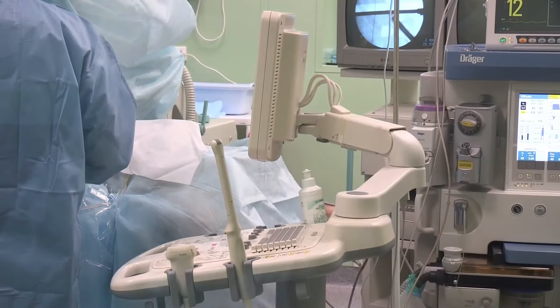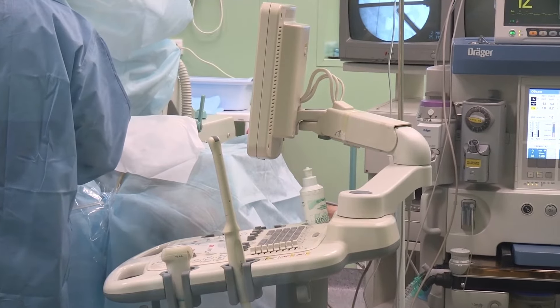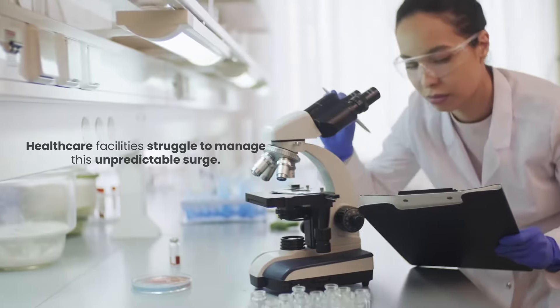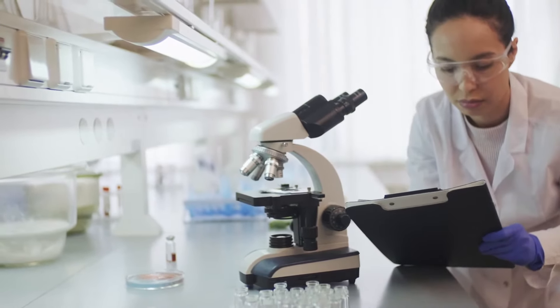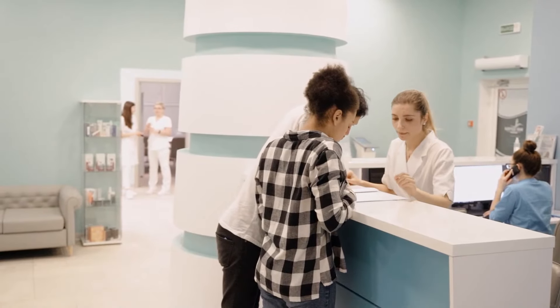Then, the issue of volume. Constantly rising and falling with each patient, each procedure. Healthcare facilities struggle to manage this unpredictable surge, demanding flexible solutions that can adapt on the fly without compromising on sustainability, cost-effectiveness, or infrastructure.